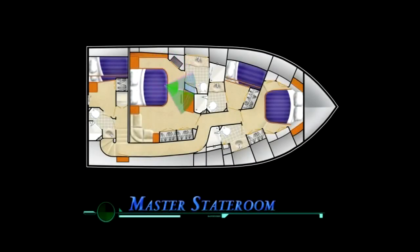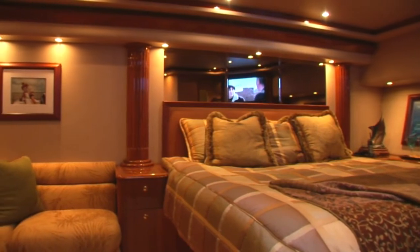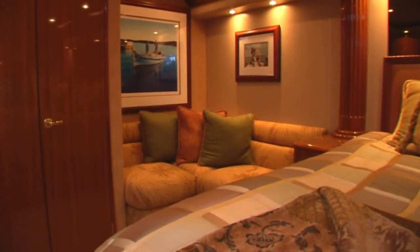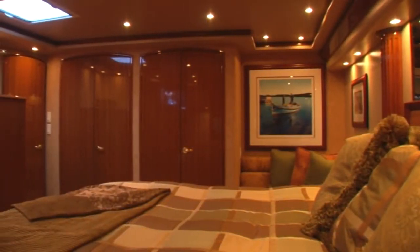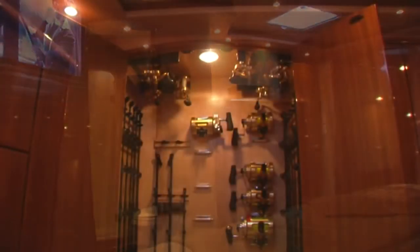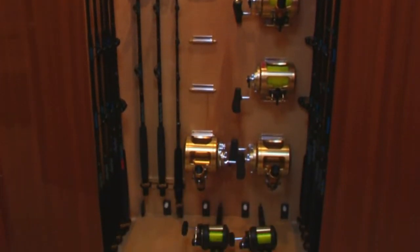Further down her curved companionway, amidships, we find the master suite. This stateroom offers a king-sized walk-around bed with an upholstered headboard and stowage below. The bed is flanked with varnished teak end tables and elegant pillars. To starboard is an L-shaped lounge with a beautiful tropical fabric. This room has plenty of storage including a large five-drawer credenza and expansive closets. The forward closet has custom inserts designed for rod and reel storage and was specifically crafted so that this area can be easily converted back into a standard closet.